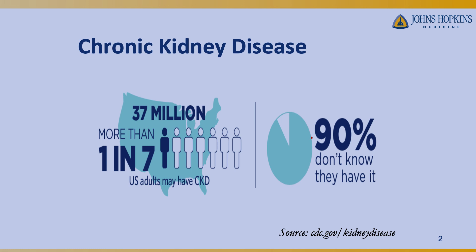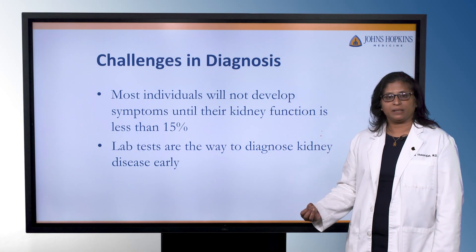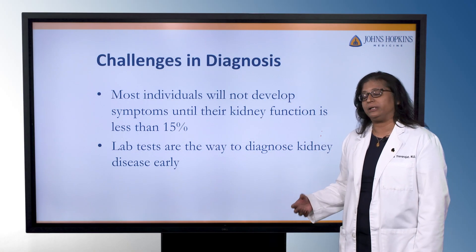So why is the diagnosis challenging? You have to lose about 85% of your kidney function before you may become symptomatic. We don't want to wait till symptoms, so we're relying on blood tests and urine tests to pick up that diagnosis early and help us intervene early.